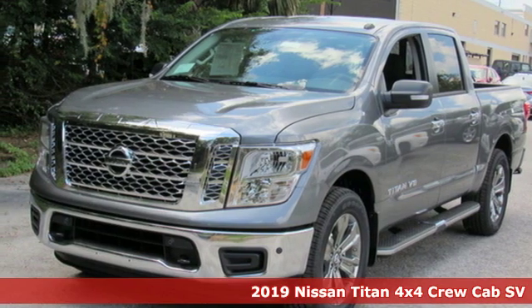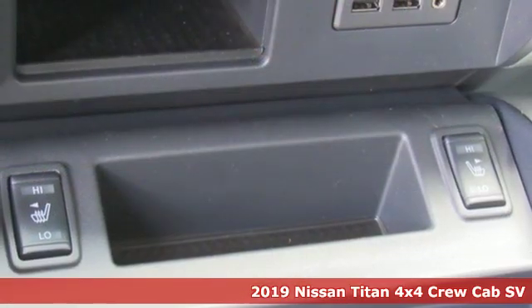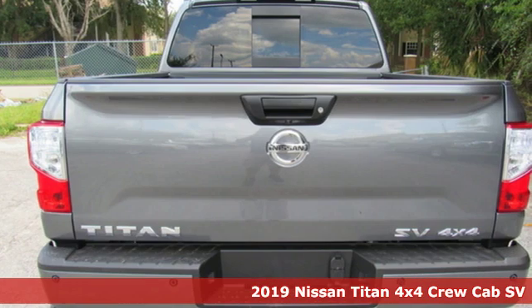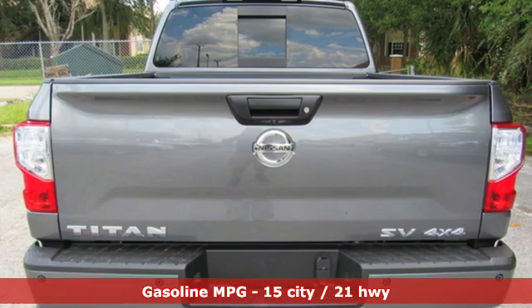It's the new 2019 Nissan Titan. A tested and proven companion, Titan is the complete package offering power, capability, efficiency and refinement.